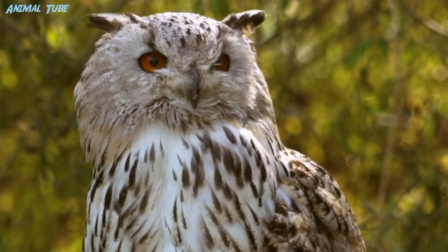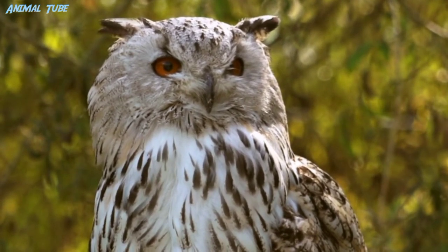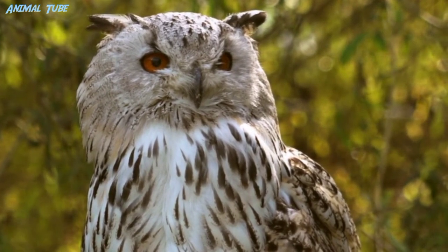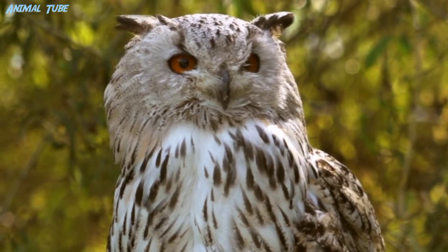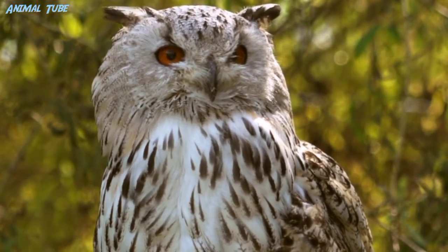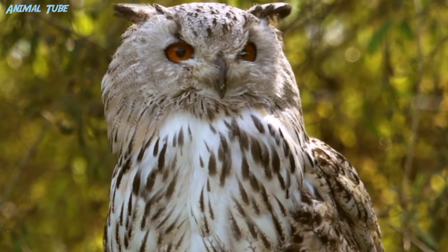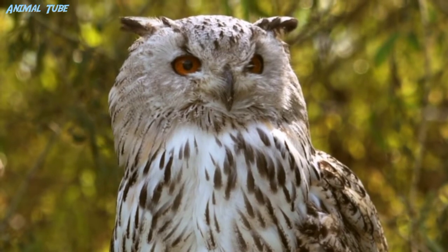Most birds of prey have eyes on the sides of their heads, but the stereoscopic nature of the owl's forward-facing eyes permits a greater sense of depth perception necessary for low-light hunting. Although owls have binocular vision, their large eyes are fixed in their sockets, as are those of most other birds, so they must turn their entire heads to change views.